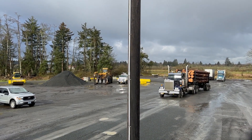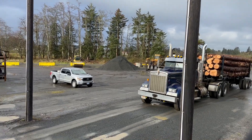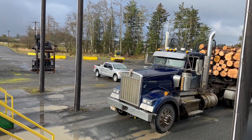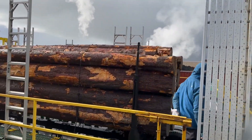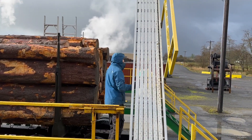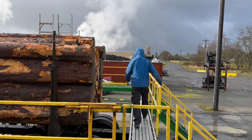Maximizing everything we can out of the logs is super important. Once it lands here, we have a use for every bit of the wood product that lands at this site. From the minute a log arrives at the Hampton Lumber Mill in Warrenton, Oregon, plans are underway to use every inch of that timber.